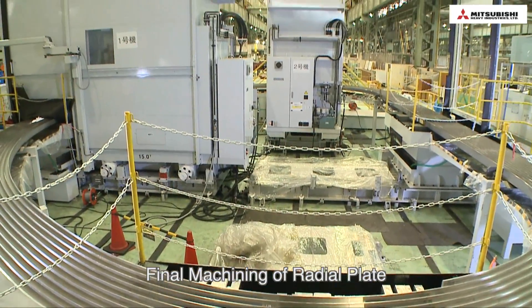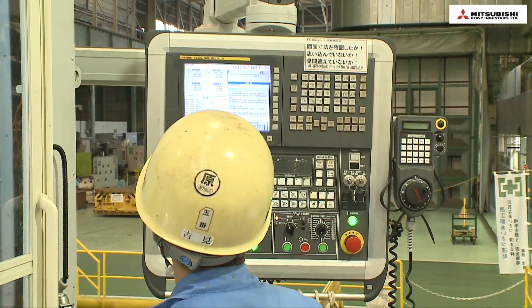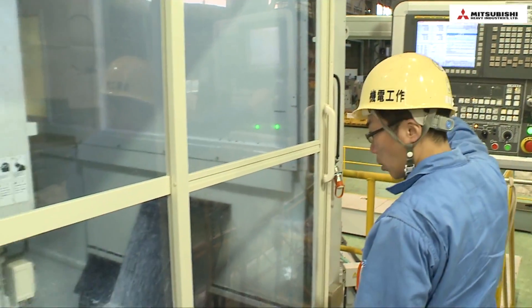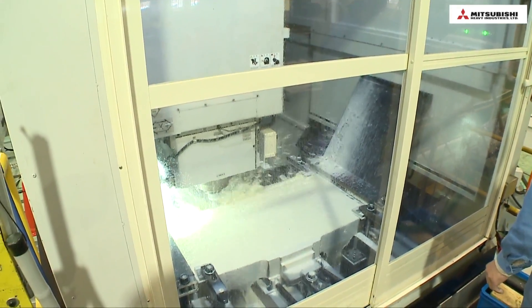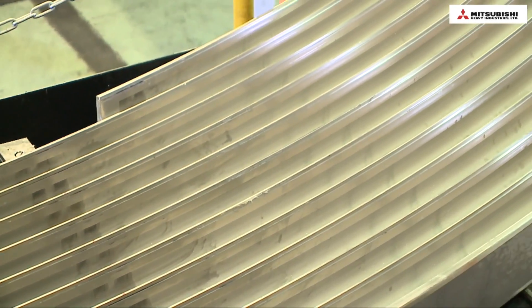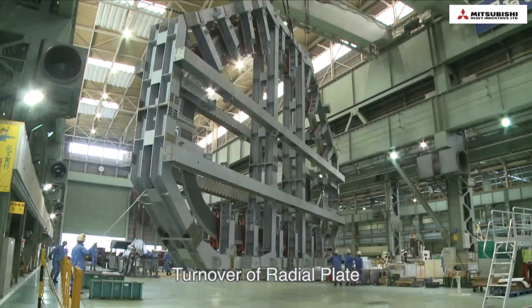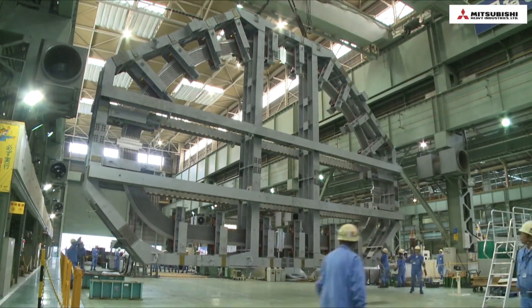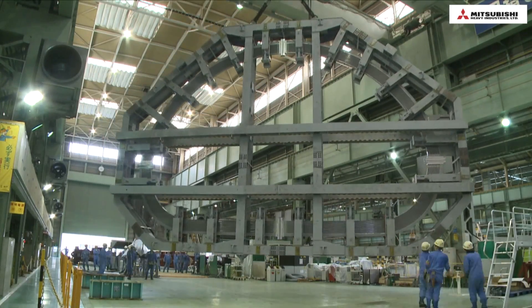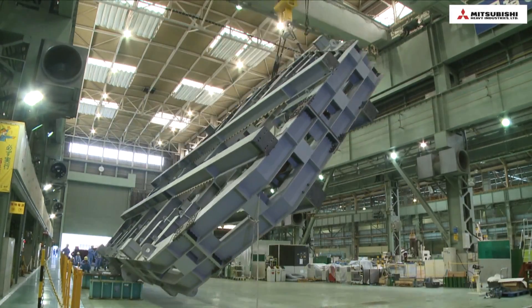This is the final machining area. Two special machines are used to groove process the four welding portions — two portions are machined at a time, then the machines are moved to the remaining portions. After processing the upper side, the radial plate is turned over. The radial plate is protected by large fixing jigs with a total combined weight of 60 tons. Turning over the plate takes hours, and new welding technology is being applied to reduce this.